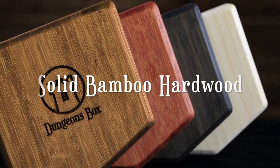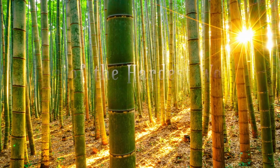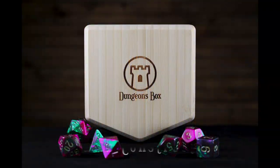Each box is crafted from solid bamboo, one of the hardest woods in the world. While most wood comes from trees that can take over a hundred years to grow, bamboo can be harvested in just 60 days. The result is an extremely durable product.